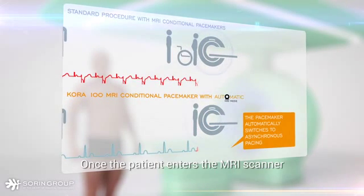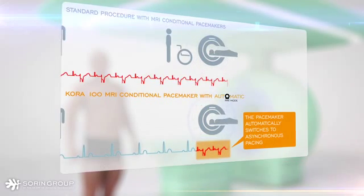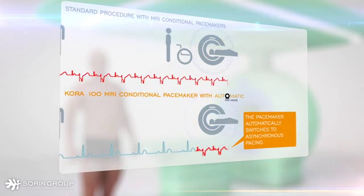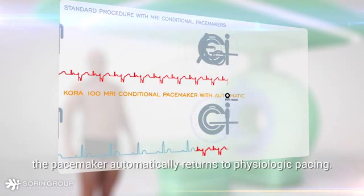Once the patient enters the MRI scanner, the pacemaker automatically switches to asynchronous pacing, which continues throughout the duration of the MRI exam. When the magnetic field is no longer present for five minutes, the pacemaker automatically returns to physiologic pacing.